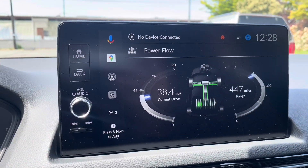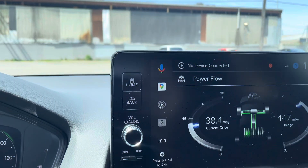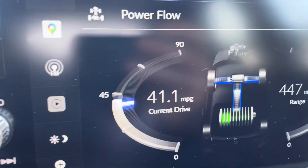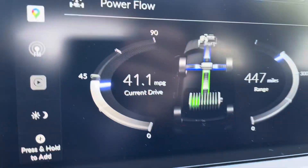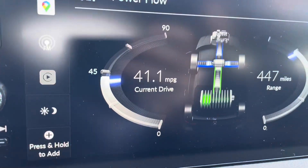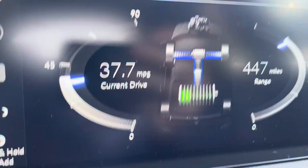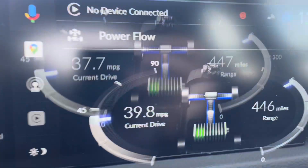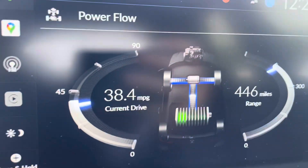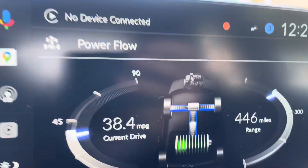You're asking about the power flow or how the power is distributed in a Honda hybrid vehicle. There are two color patterns: blue and green. As you're driving, your car decides how it's distributing the power — whether it's from the battery, towards the battery, or from the engine. When it's blue in the middle, it means the battery is using its energy to distribute the movement, so right now I'm on full EV.